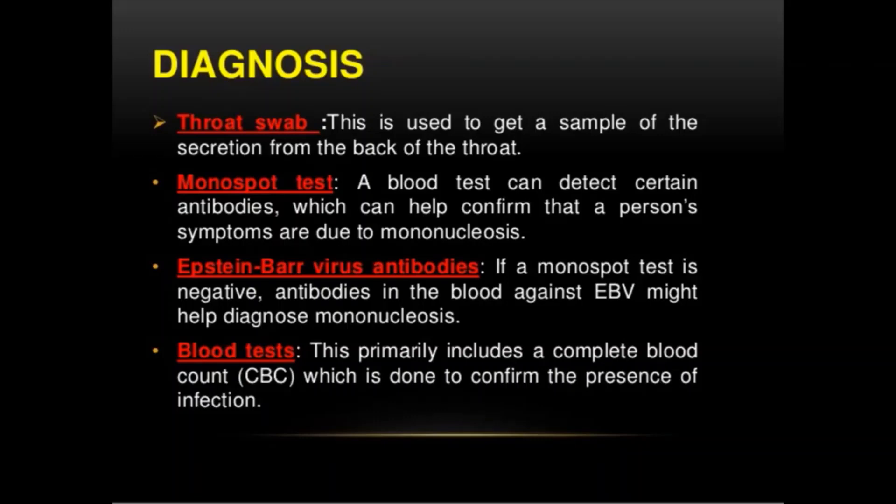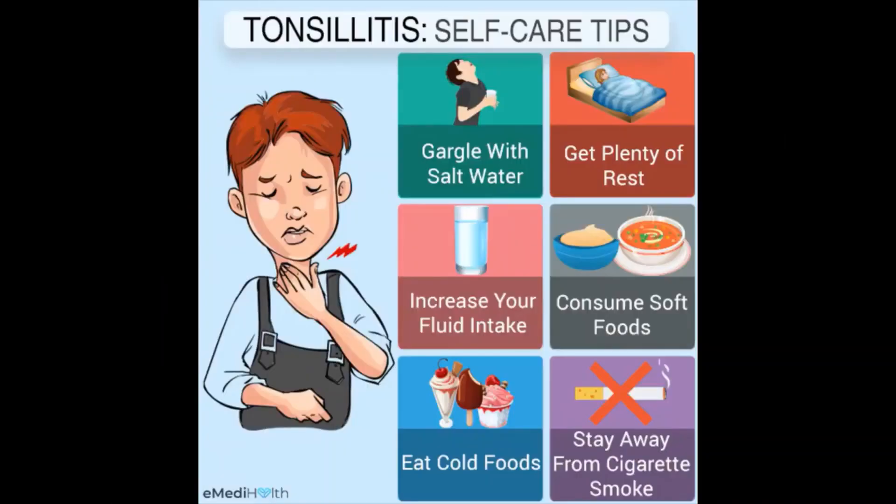For treatment, whether tonsillitis is caused by a viral or bacterial infection, at-home care strategies can make your child more comfortable and promote better recovery. If a virus is the expected cause, these strategies are the only treatment — your doctor won't prescribe antibiotics, and your child will likely be better within seven to ten days.